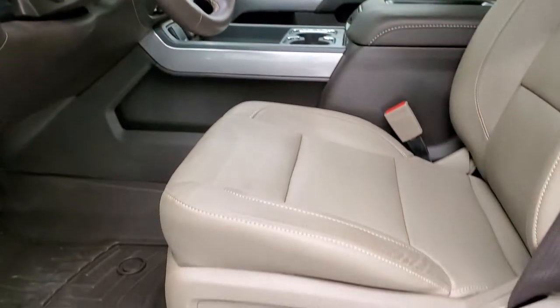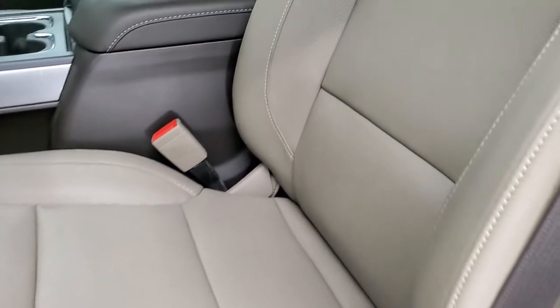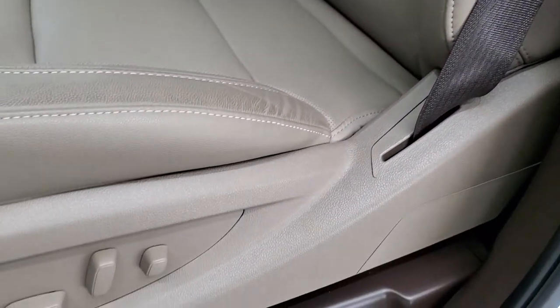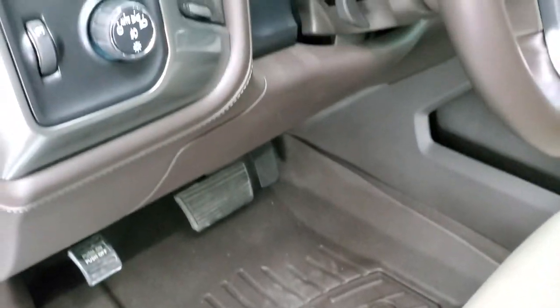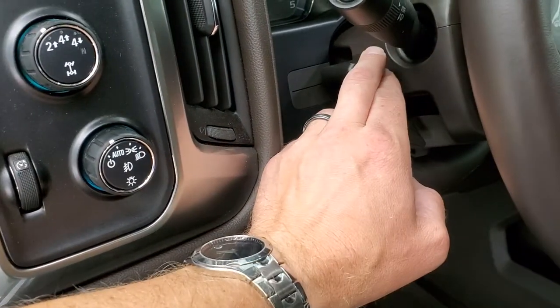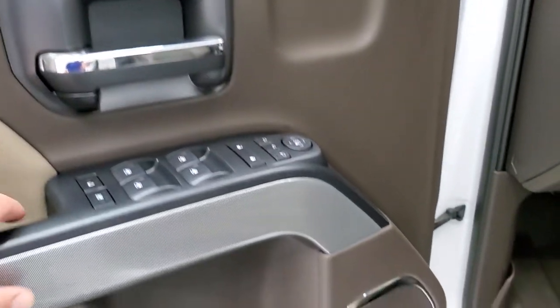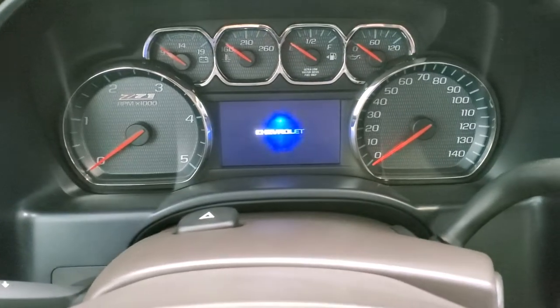Inside, the LTZ package gives you the tan leather interior. There are no rips or tears on these seats. Both of these seats are heated and cooled and power in the front. WeatherTech floor mats matching the interior. Auto headlamps, four wheel drive, factory brake controller, tilt telescopic steering wheel, power windows, power locks, power mirrors, memory driver's seat, and it does have the Bose sound system.